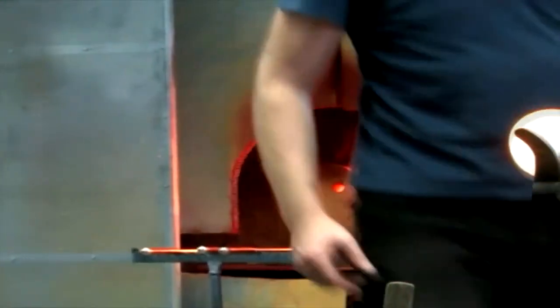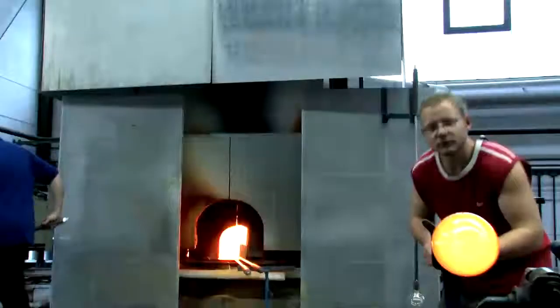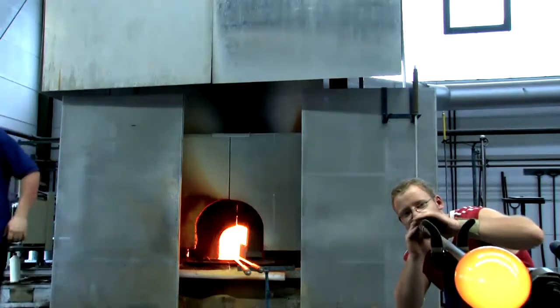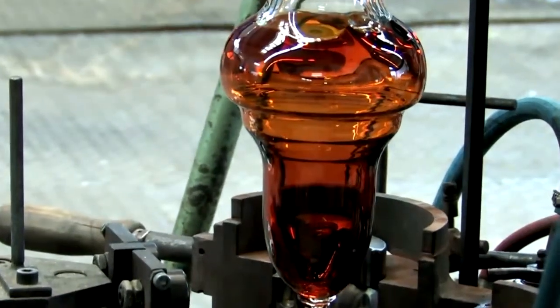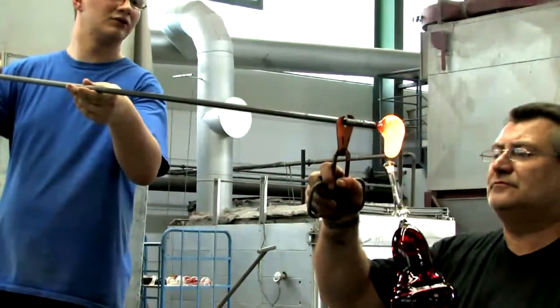The purity of the materials and manual skill fuse perfectly together at the Arnstadt family company. They are a delight for all the senses. Many steps are required before coloured lead crystal is created from the glowing liquid mass.